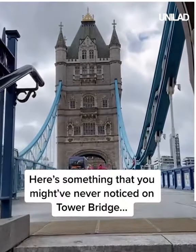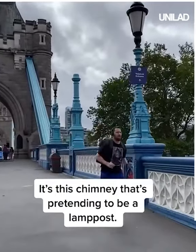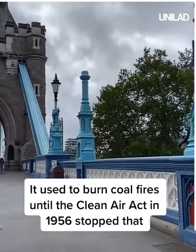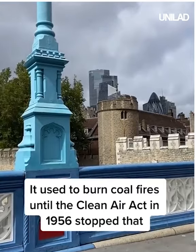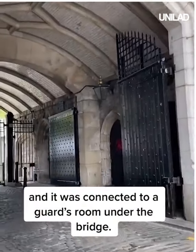Here's something that you might have never noticed on Tower Bridge — it's this chimney that's pretending to be a lamp post. It used to burn coal fires until the Clean Air Act in 1956 stopped that, and it was connected to a guards room under the bridge.